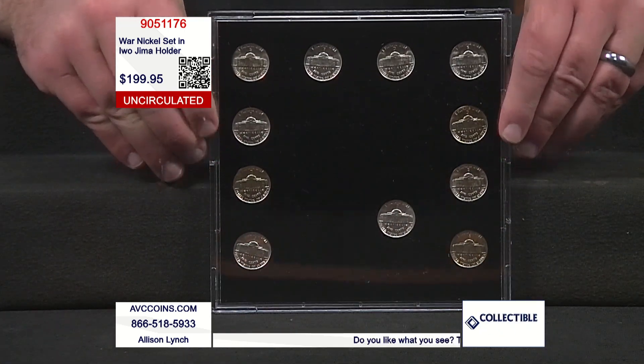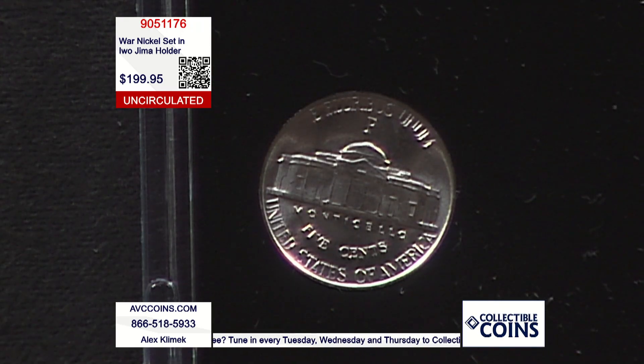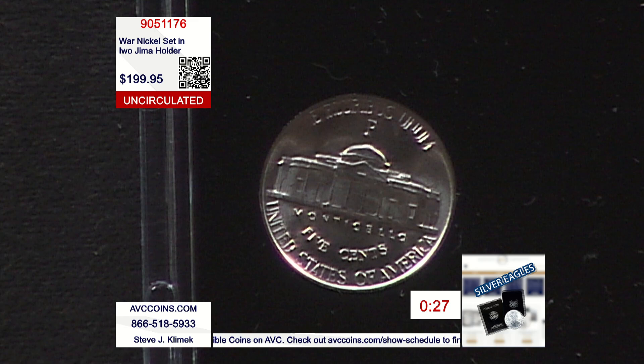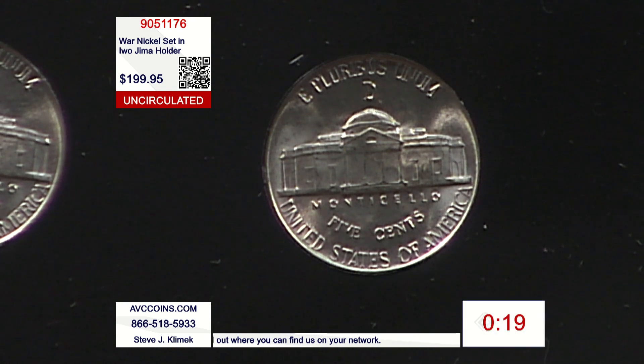Join us, everybody — the silver nickel set, 11 coins in all. The history is perfect. We're down to our last 10 sets. Here's a trivia question for your next coin trivia night: what was the first U.S. coin to bear the P mint mark?